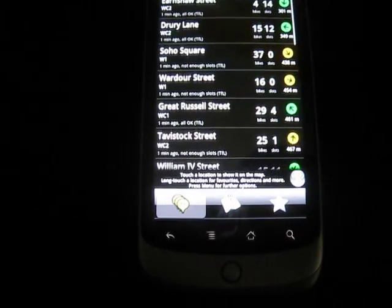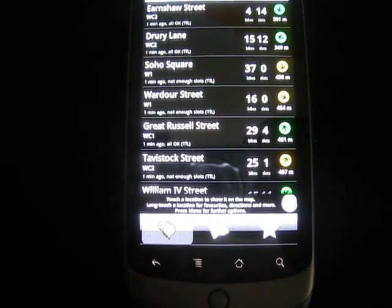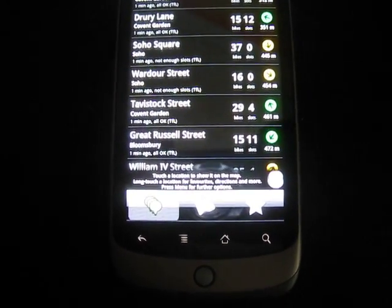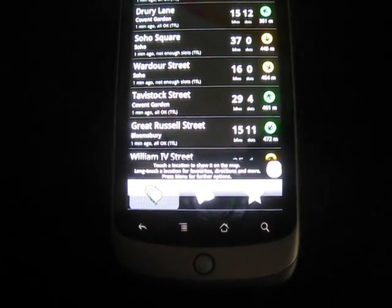If we touch it again you can get more information. This will show you Earnshaw Street is looking fine with 4 bikes and 14 slots. Drury Lane's pretty good. Soho Square's got no slots and 37 bikes. Warder Street, no slots, 16 bikes.